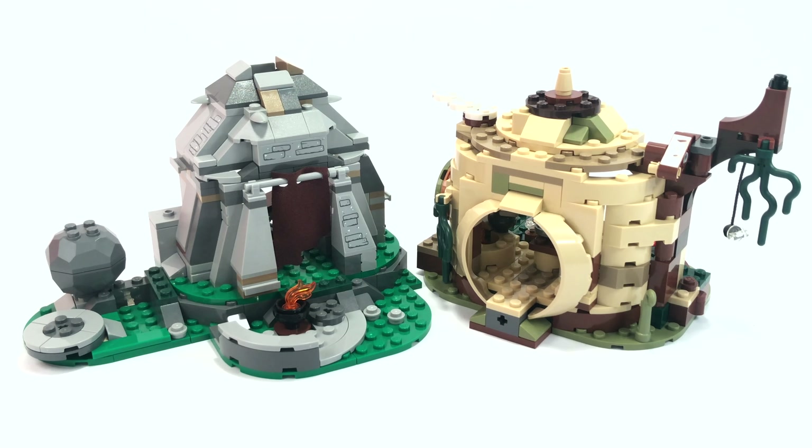I should also mention that Yoda's Hut includes a red LEGO snake, so if that's something you're really after, Yoda's Hut is probably the set you'll want to go for.